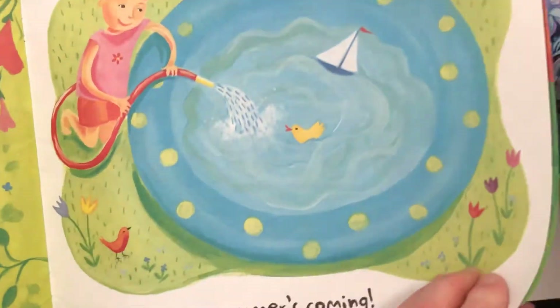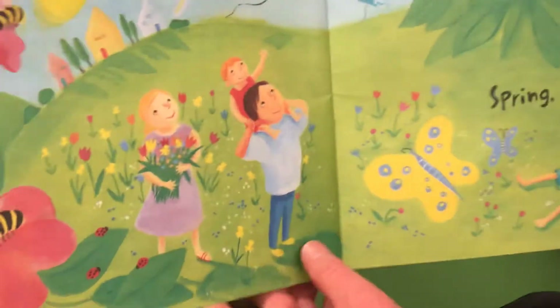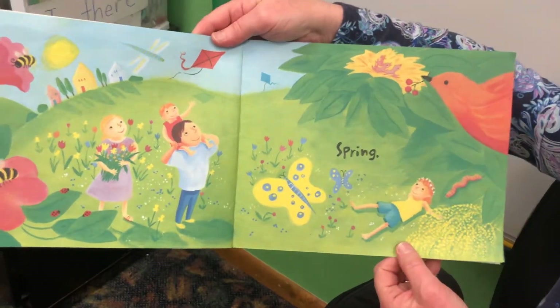Summer's coming. She's filling up her wading pool, Mrs. Brown. I bet you can't wait. Spring. I love spring. How many things can you see in this picture that are spring?